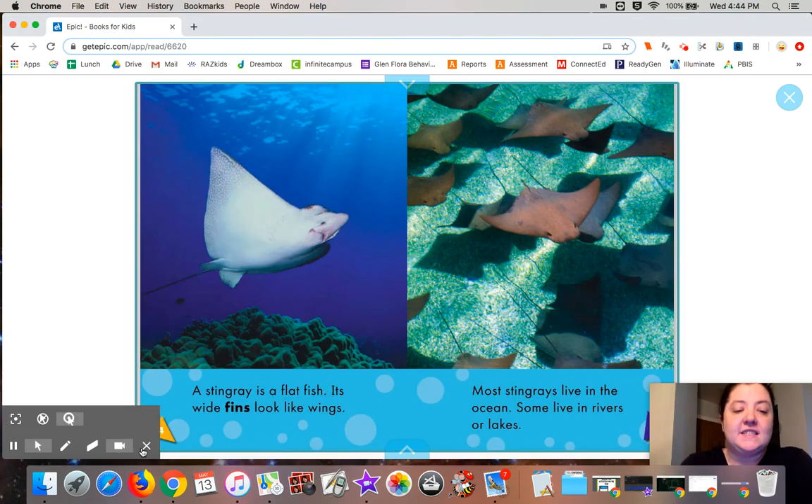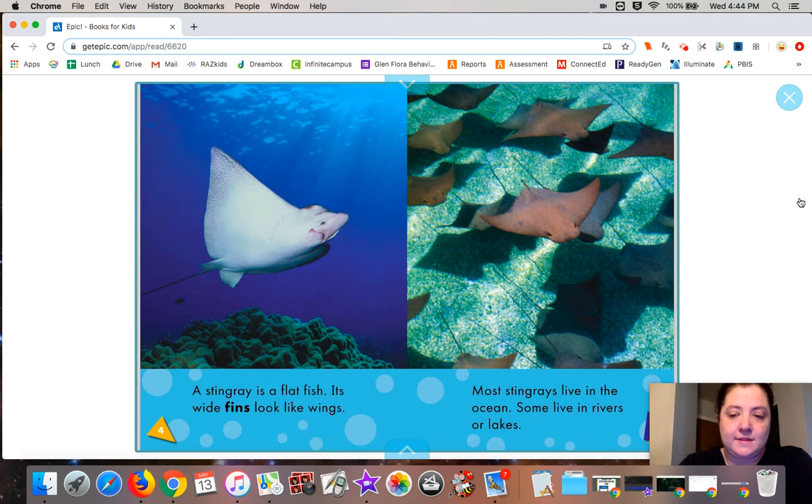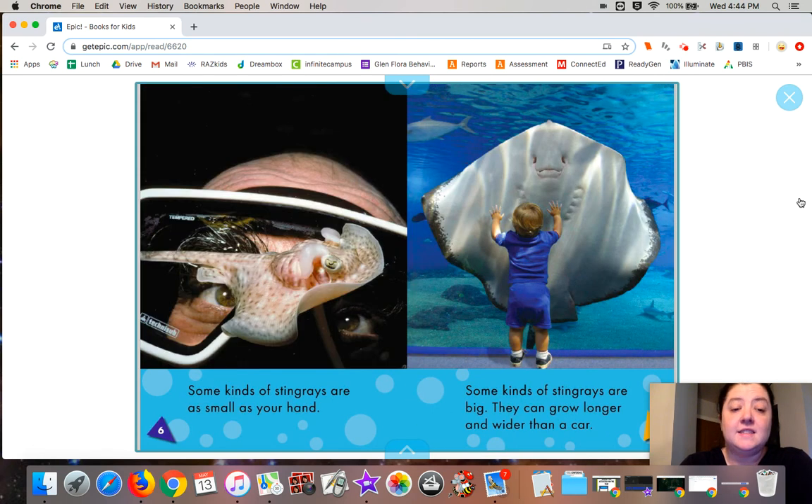A stingray is a flat fish. Its wide fins look like wings. Most stingrays live in the ocean; some live in rivers or lakes. Some kinds of stingrays are as small as your hand. Some kinds of stingrays are big — they can grow longer and wider than a car. Look how big that stingray is!